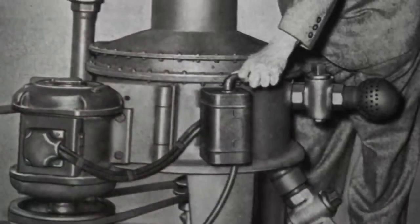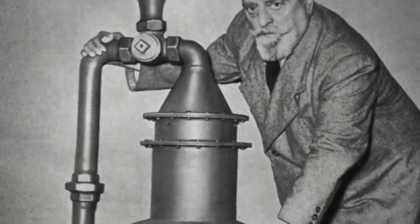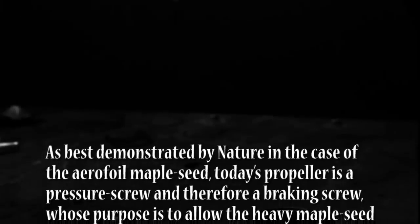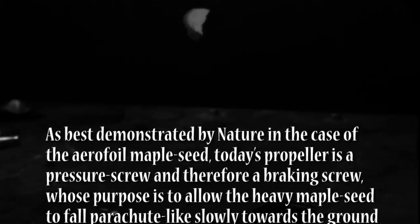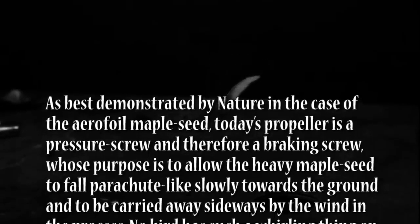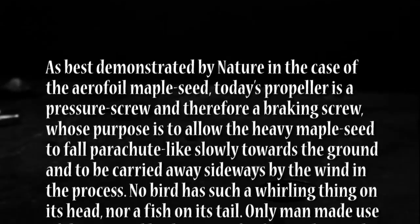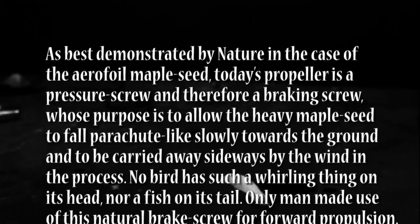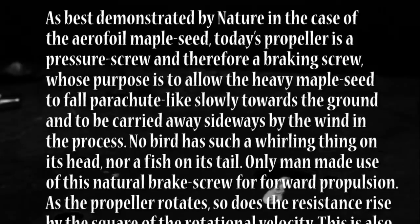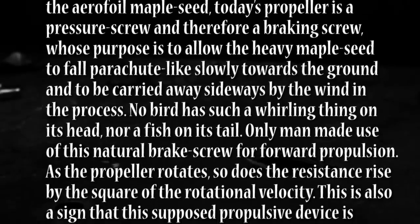In Implosion magazine, a magazine released by Schauberger's family, he said that aeronautical and marine engineers had incorrectly designed the propeller, stating that no bird has such a whirling thing on its head, nor a fish on its tail — only man made use of this natural brake screw for forward propulsion. As the propeller rotates, so does the resistance rise by the square of the rotational velocity.